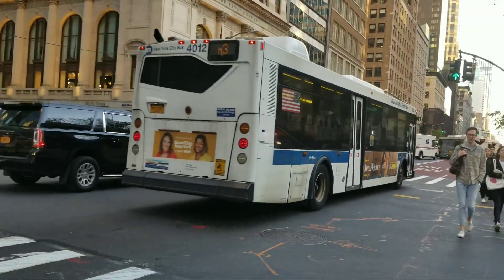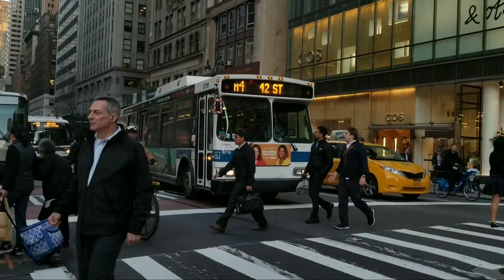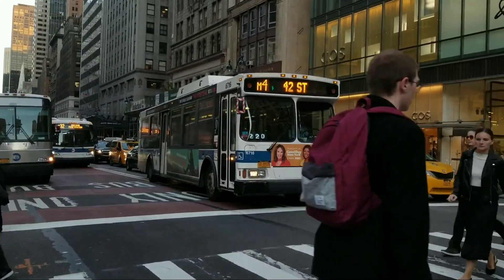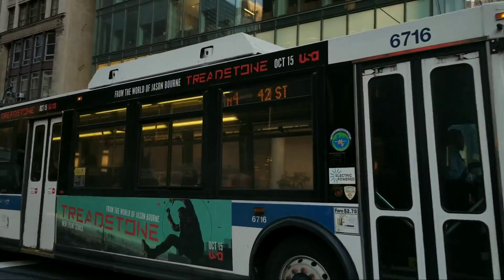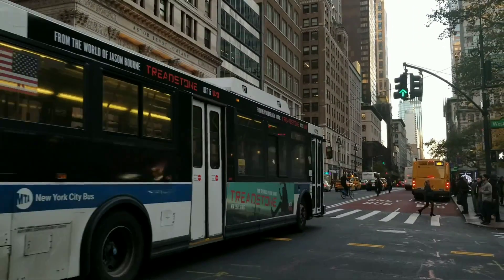In September 1998, the depot operated a pilot fleet of 10 Orion-6 hybrid electric buses. Also in that year, there was a plan to convert the depot into a CNG facility, but due to community complaints it was scrapped because of the high cost of converting such a large facility.